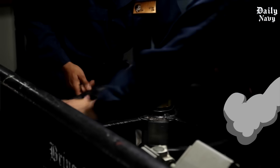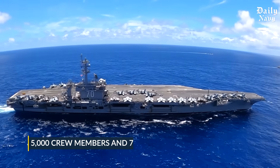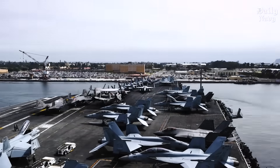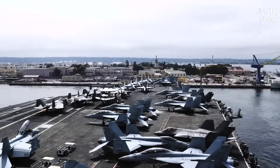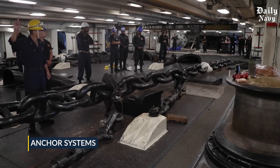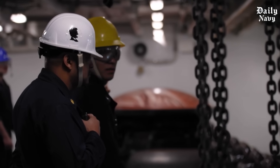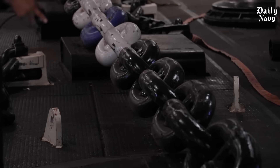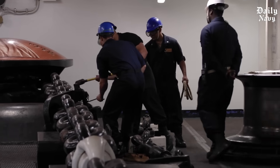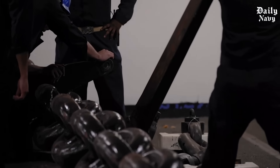The United States Navy operates the most advanced aircraft carriers on earth. These floating cities carry over 5,000 crew members and 75 aircraft. But here's what most people don't know: when these massive ships need to stop and hold position, they rely on anchor systems so powerful and dangerous that special safety procedures protect the sailors operating them. Today we're diving deep into the incredible world of aircraft carrier anchor systems — the massive engineering behind these chains, the dangerous deployment procedures, and why these systems are absolutely critical to America's naval power.